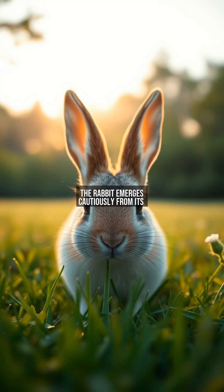The rabbit emerges cautiously from its burrow, returning to grazing, but its eyes never stop moving. This continuous surveillance represents the endless cycle of vigilance that defines a rabbit's life. What we've witnessed isn't just behavior, but millions of years of evolutionary refinement.